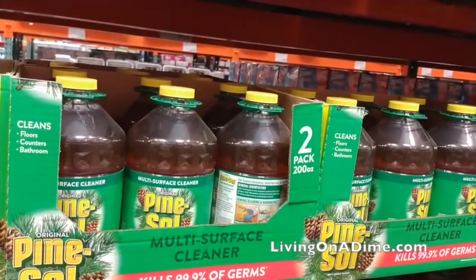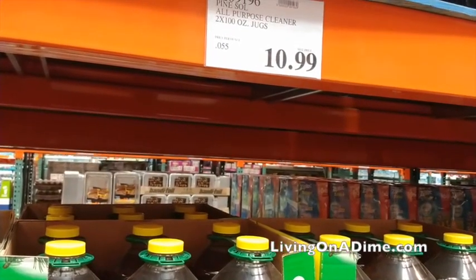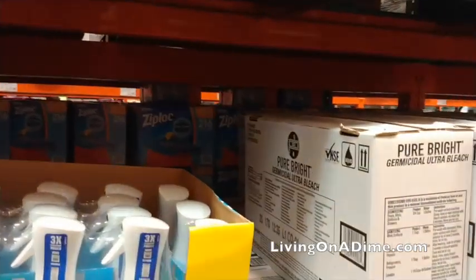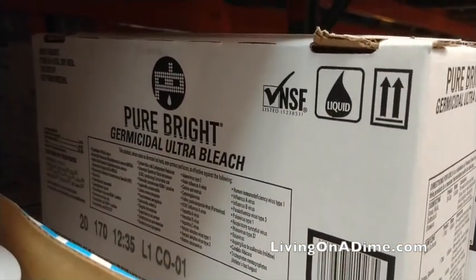Pine-Sol is cheaper at Costco. If you need a disinfectant, get some Pine-Sol. And then bleach — it is also cheaper than Walmart, the grocery store, and Big Lots. It was a really good deal and they had it in stock. Pine-Sol and bleach are two really good disinfectants that are cheaper at Costco.